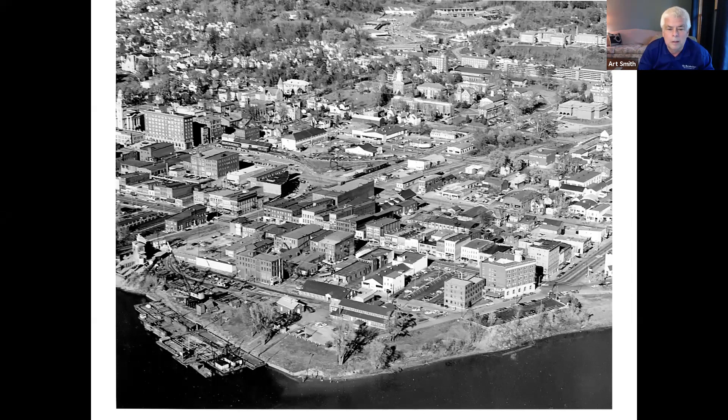A later photo shows two eras: the train yard across the road from where Tampico's is, but you're missing the train station, which had been torn down by that point. On Marietta College you can see the rather new Herman Fine Arts building and the dorms built in the sixties. So this photo would have been shot in the 1960s before the tracks were removed.